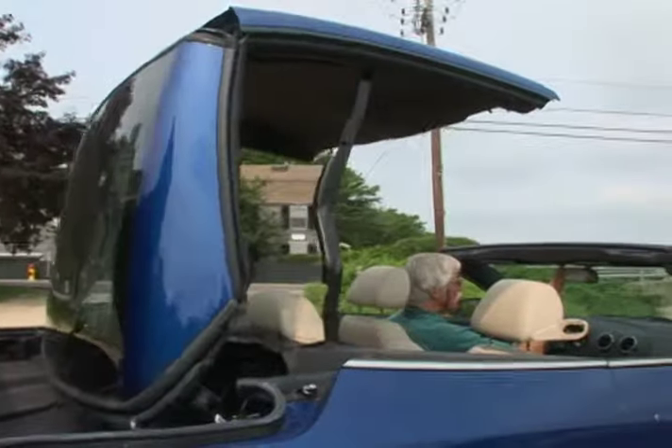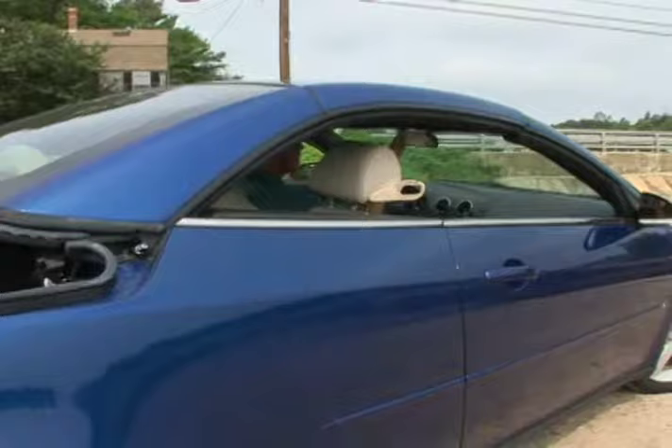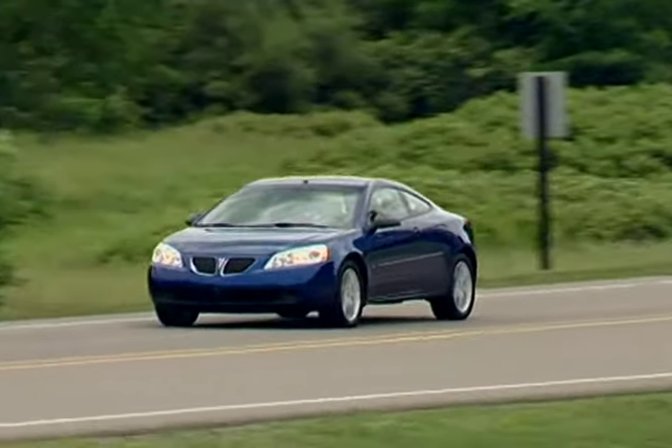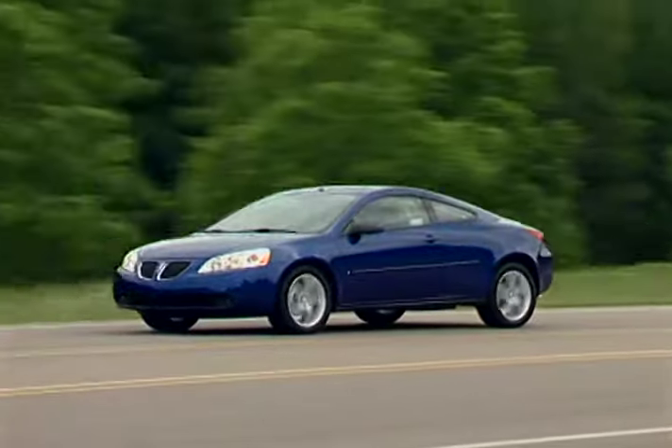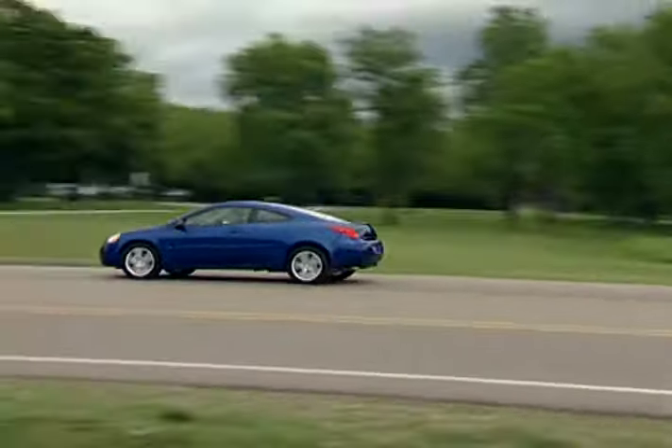With a one-button steel convertible top and the availability of a 3.9-liter V6 power plant, this coupe convertible could be the answer to the age-old question: hard top or convertible?